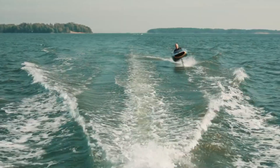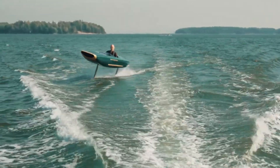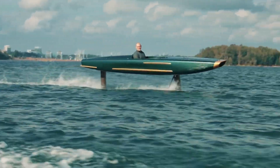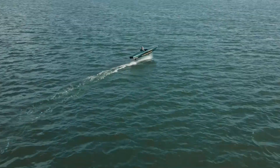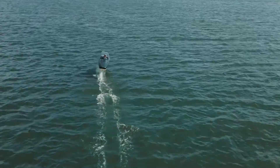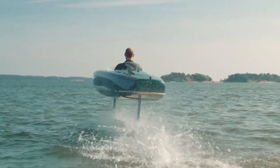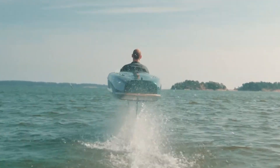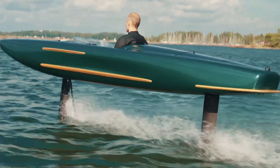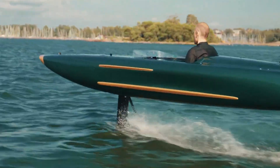Measuring 4.88 meters in length and under 1 meter in width, the Pegasus is designed for agile, high-performance riding. When foiling, it reduces water contact to just 0.3 to 0.4 meters for a smooth and efficient glide. With its futuristic design and precision handling, this hydrofoil is perfect for thrill-seekers looking for a cutting-edge boating experience. Pricing starts at €109,900, or roughly $122,000 in the U.S. market.